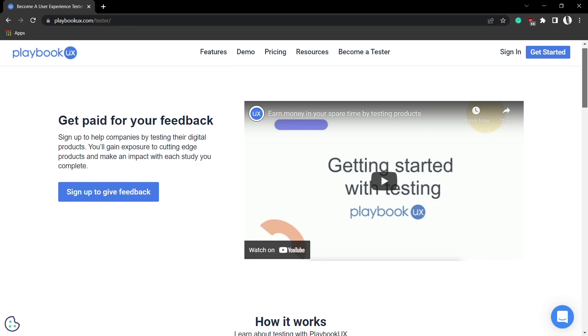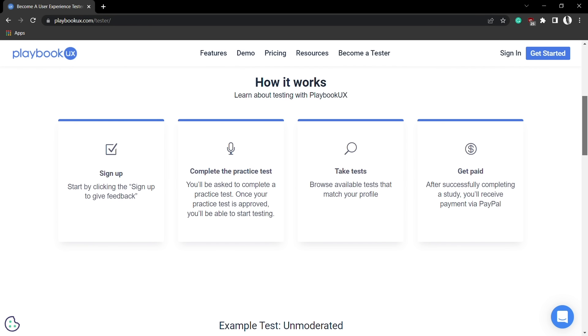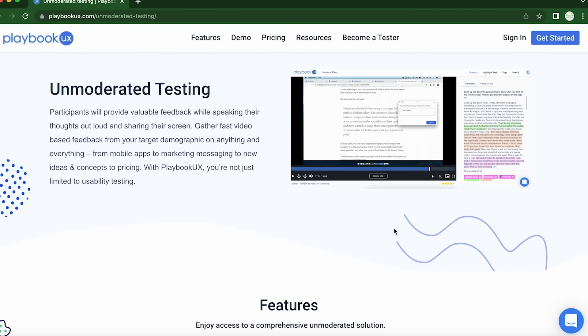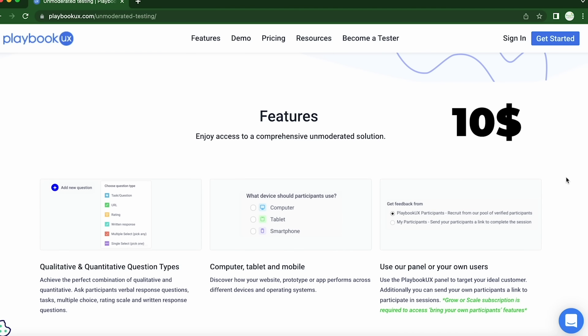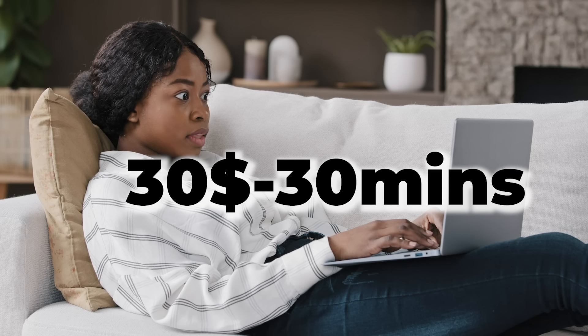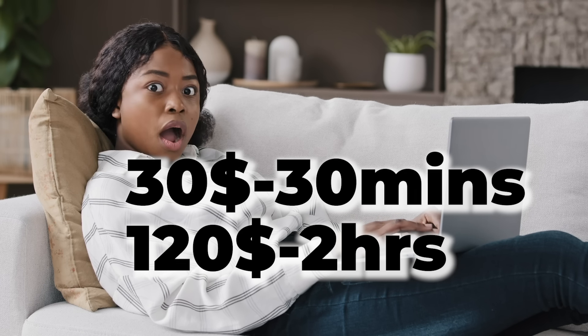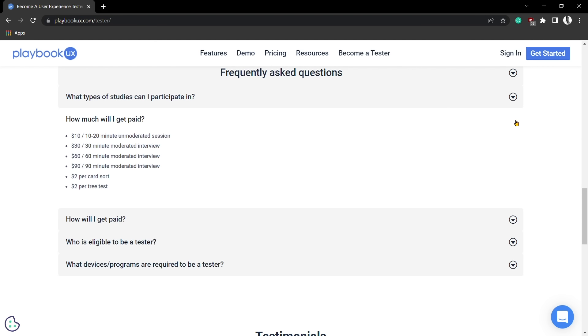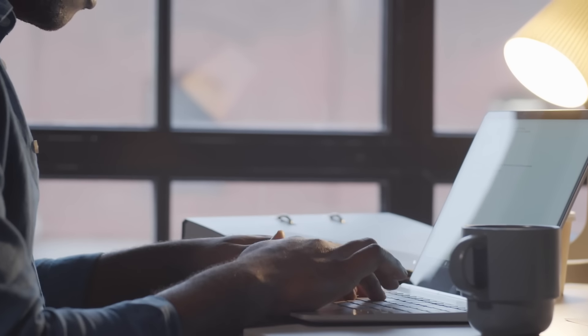The second user testing platform is Playbook UX, which is similar to UserTesting.com. You have to pass a practice test to start working and earning. There are three types of tests: unmoderated testing where you record your screen and voice your thoughts, earning $10 per test; moderated testing where you join a Zoom call with a researcher — earning $30 for a 30-minute session and $120 for a two-hour session; and card sorting and retesting, which are unrecorded short exercises that earn you $2 per exercise. You get paid via PayPal eight days after completing a test, though it may take longer depending on how long the client takes to approve your test.